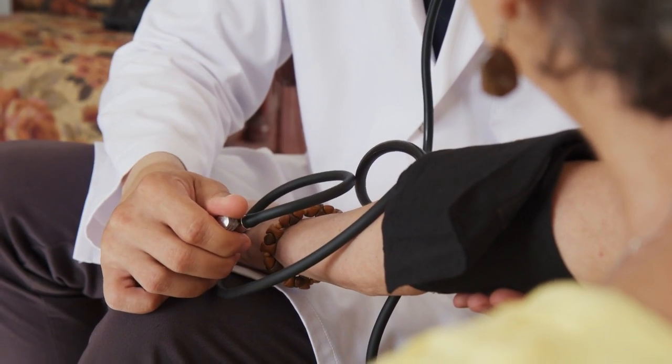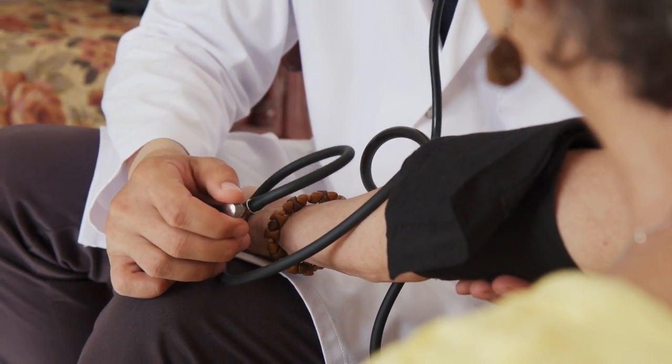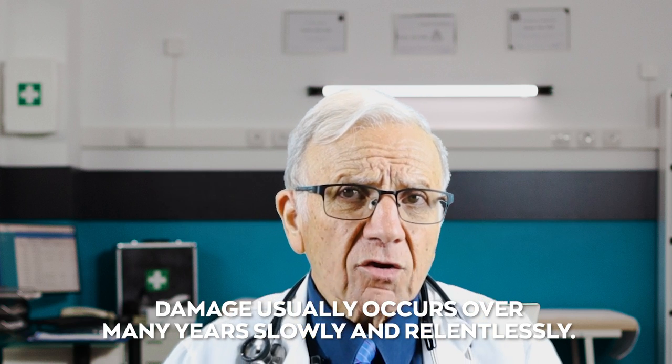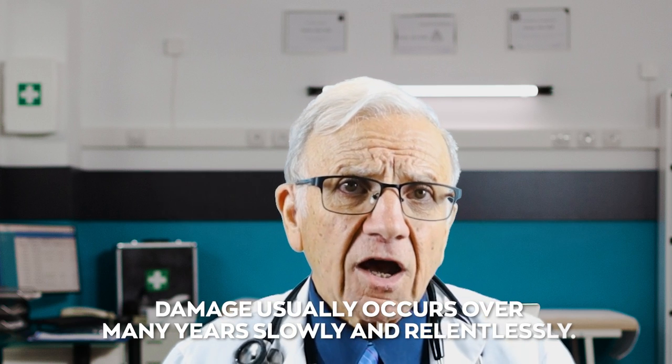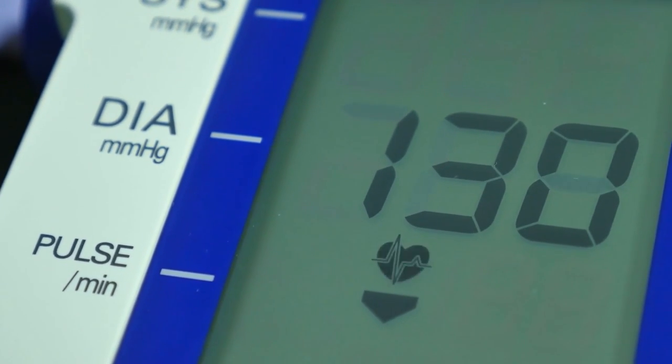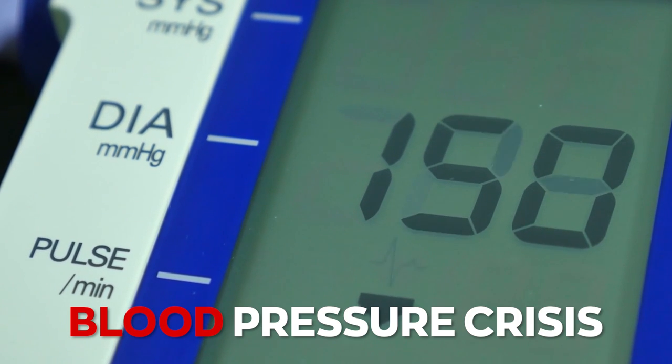High blood pressure leads to damage of the inner layer of the arteries, leading to buildup of plaque, limiting the flow of blood. Every artery of the body can be affected. Damage usually occurs over many years, slowly and relentlessly. However, sometimes the blood pressure rises so quickly that it becomes a medical emergency called a blood pressure crisis.